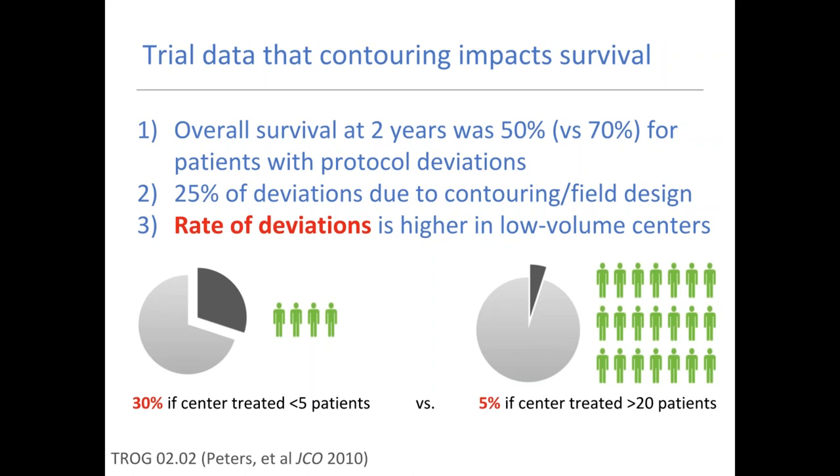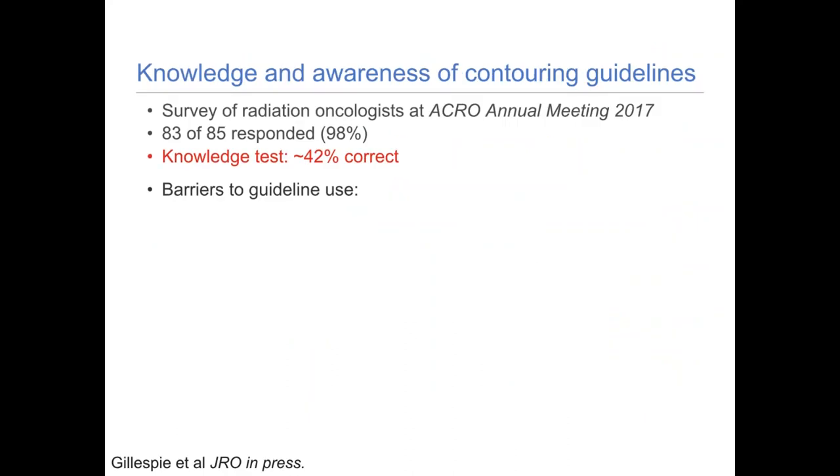They also found that deviations really correlate with volume of patients on trial — shown by center or by provider — meaning the more often you do something, the easier it is to do it right. The rate of deviations was 30% if the center treated fewer than five patients, versus only 5% if they treated more than 20 patients. This lays the groundwork: contouring impacts our patients' survival, local control, and potentially toxicity, with increasing data to support that.